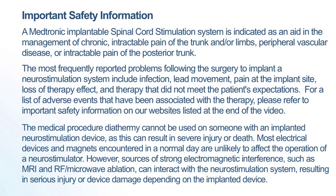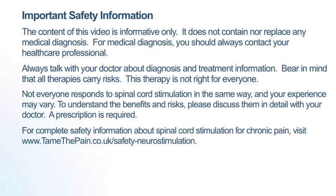The medical procedure diathermy cannot be used on someone with an implanted neurostimulation device as this can result in severe injury or death. Most electrical devices and magnets encountered in a normal day are unlikely to affect the operation of a neurostimulator. However, sources of strong electromagnetic interference such as MRI and RF microwave ablation can interact with the neurostimulation system resulting in serious injury or device damage depending on the implanted device.